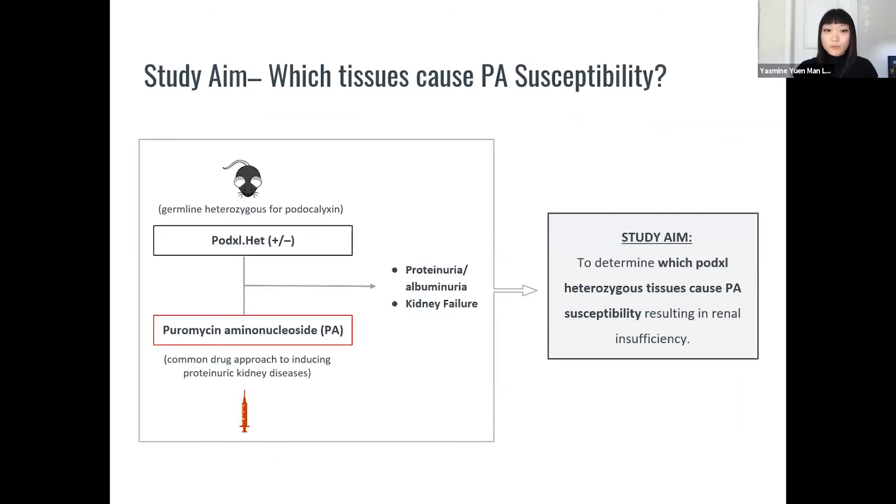In a previous study, we had a mice strain completely heterozygous for protoclixin in all of their tissues. When we gave them puromycin aminonucleoside, or PAN, which is a common way to induce kidney disease, all of these mice exhibited proteinuria as well as kidney failure. My study aims to determine exactly which tissues need to be protoclixin heterozygous to cause this PAN susceptibility.